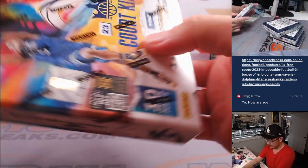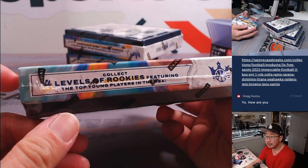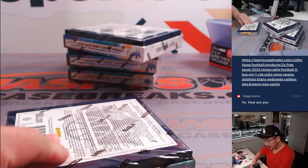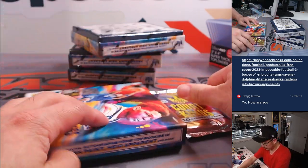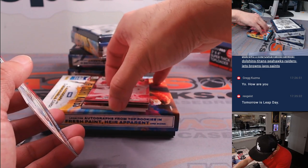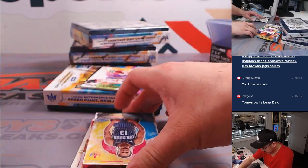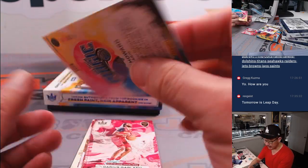Let's pop this open. One autograph, one memorabilia card per box on average. There are four different levels of rookies — that's what we're looking for, with Wemby especially, among others. Fresh paint autographs, all that sort of stuff — pretty nice release, I like Court Kings a lot. There's Jed Howard; nice design, I like the watercolor look. There's the different rookie levels right there.